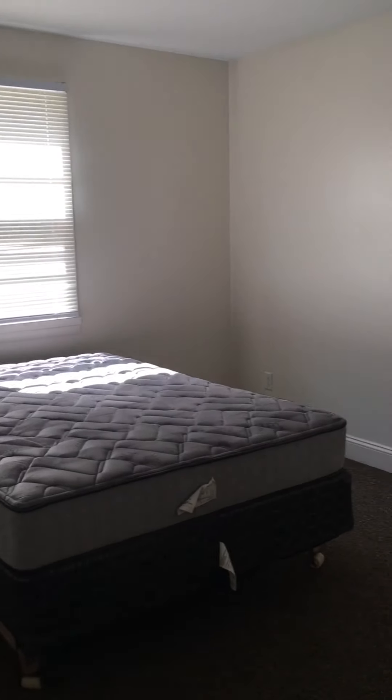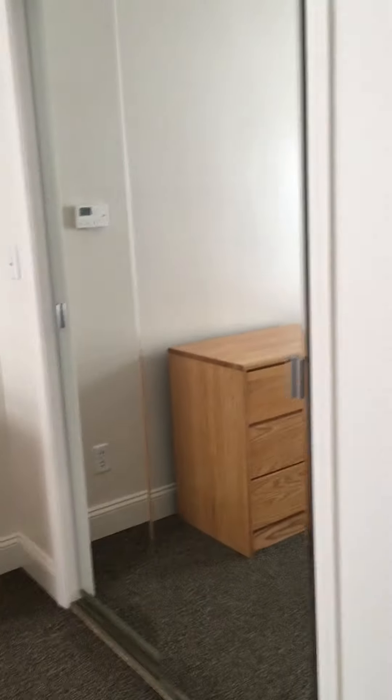This here is bedroom number two. This is the closet here. It has sliding doors on both sides.